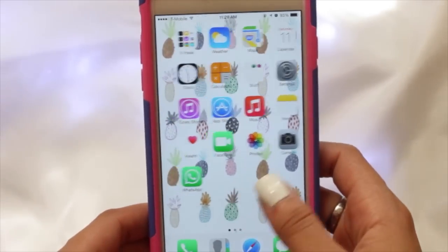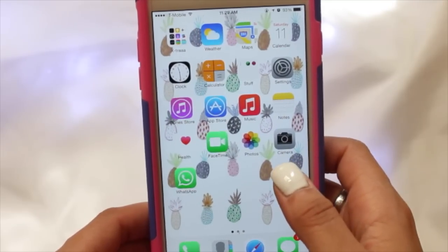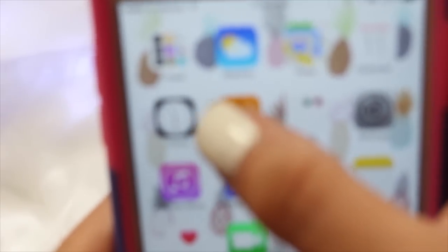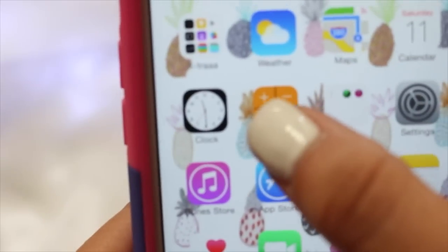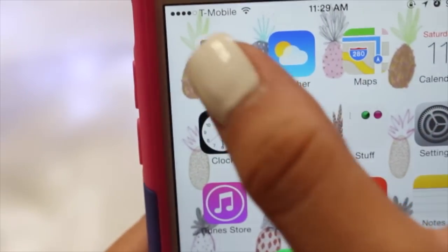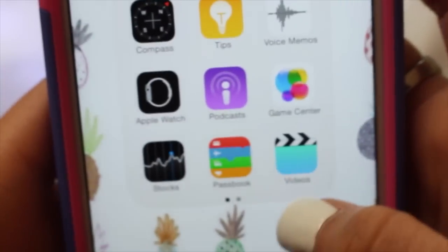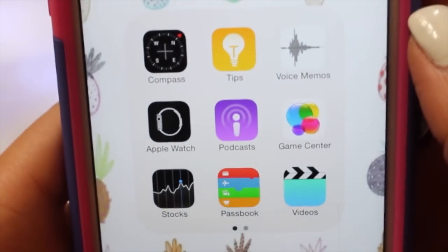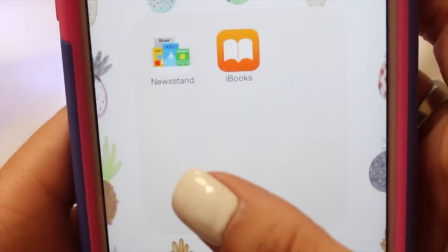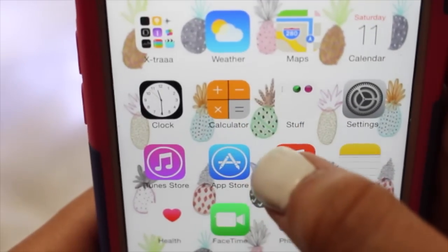That's my lock screen, and I do have the fingerprint unlock. I promise you guys I do not have a pineapple obsession — I just thought this background was really cute and I got it off Pinterest, in case you're wondering. In my little top corner I have this little box that says 'Extra,' and that's just the stuff that the phone came with, things that I don't really use.